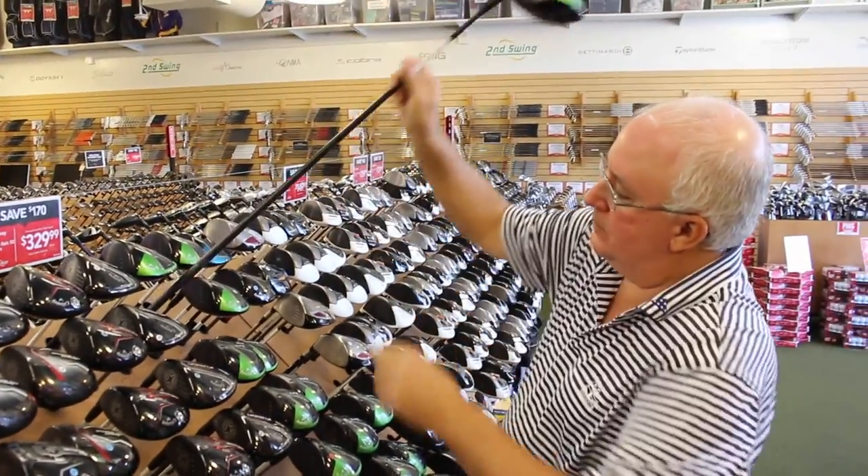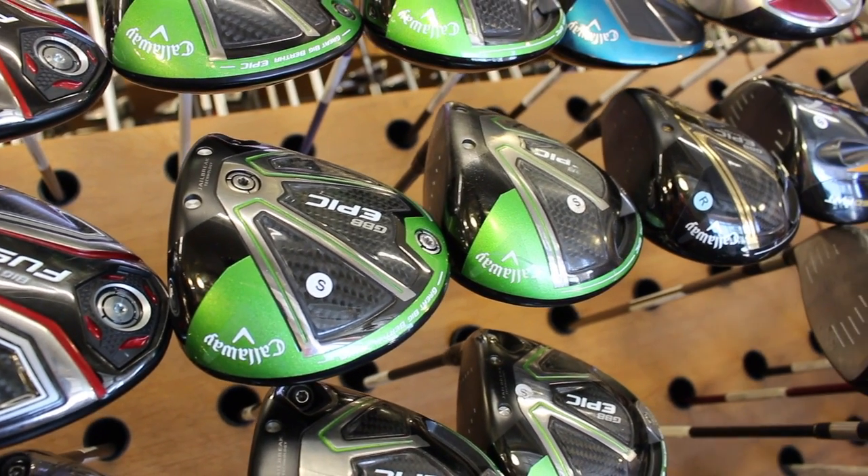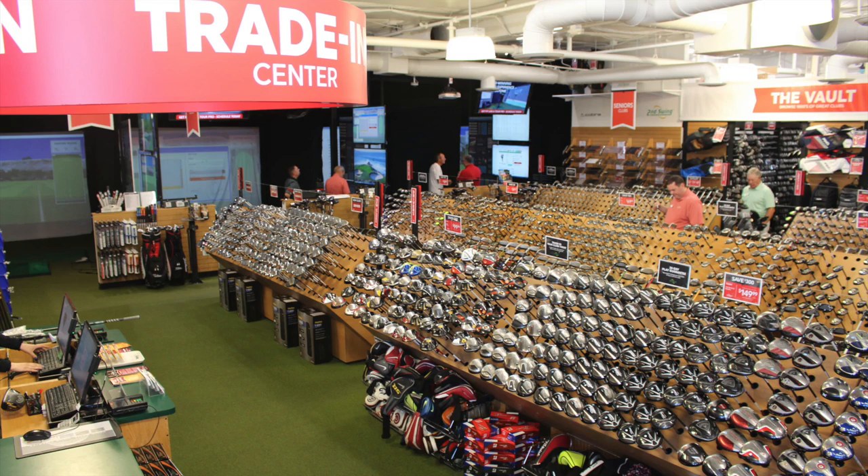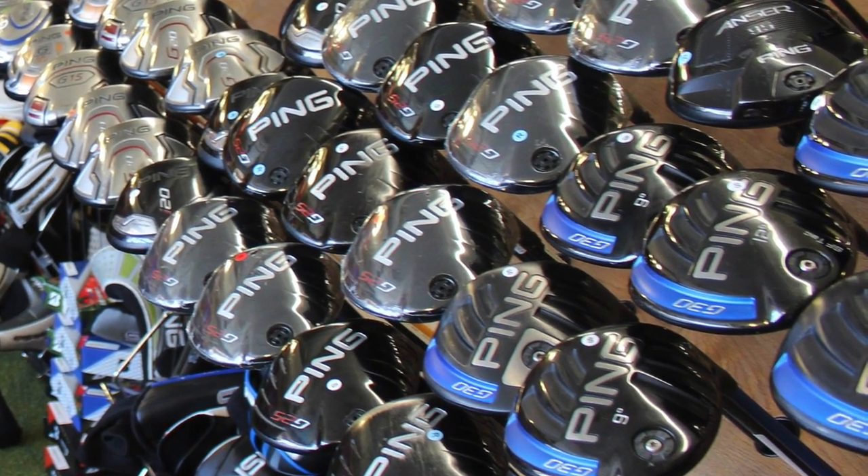One of the neat things about Second Swing is even if somebody's coming in and buying a used driver, we'll fit them complimentarily. For that budget-conscious golfer, the Epic is still performing very well. The Ping G is tremendous — it still has the Turbulators as well as the Dragonfly technology, so you're getting great ball speeds and good aerodynamics that maximize club head speed. Now that the G400 and G400 Max have come out, that's a very good price point, and we're getting more of the older models traded in so there's a good selection too.